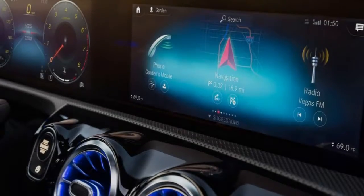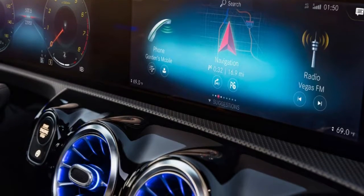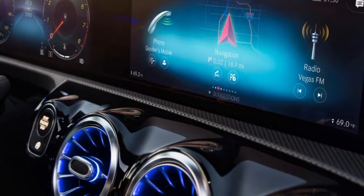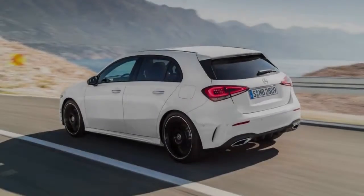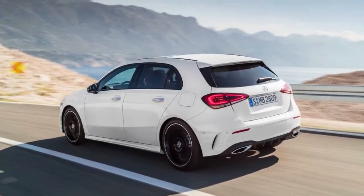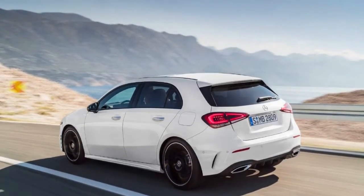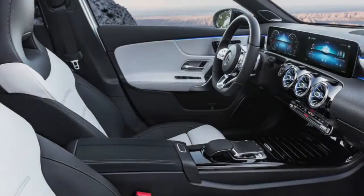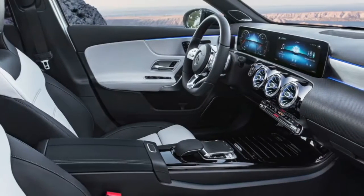A few days ago, we showed you a thinly obscure teaser shot of the Mercedes-Benz A-Class that didn't leave much to the imagination. We'd already seen the interior well before that, and it looked sharp. Now, as promised, the company has shown the production 2019 A-Class in Amsterdam, and it marks the debut of the interestingly-named MBUX infotainment system.